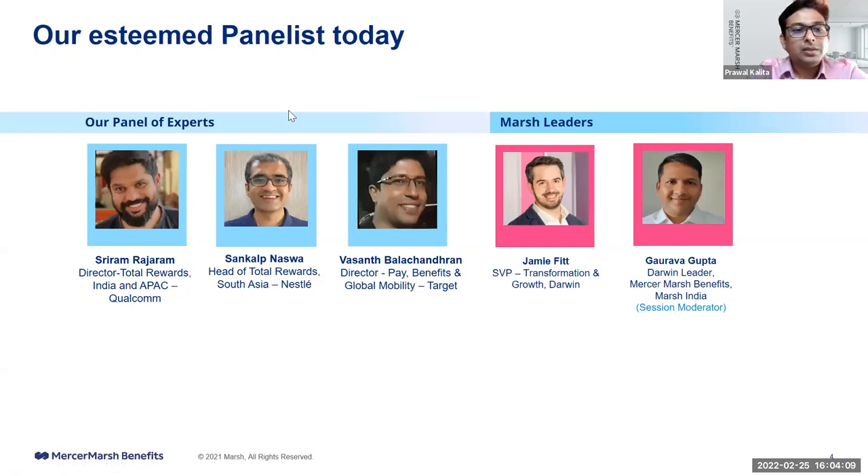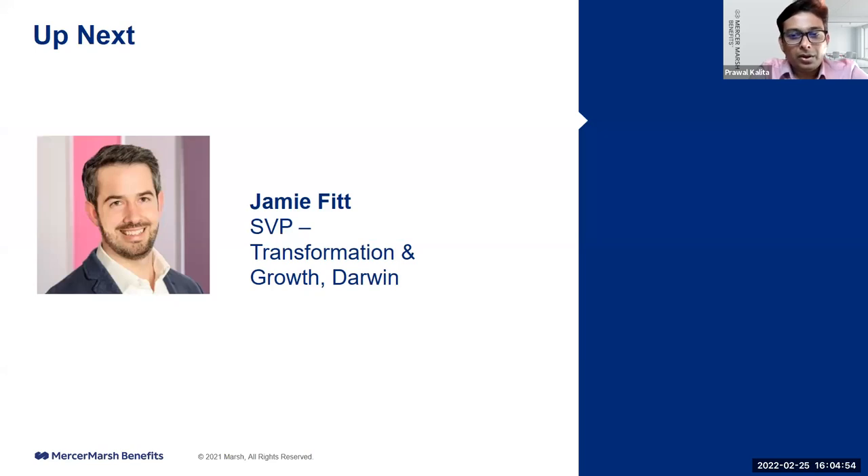We have Sriram, Director of Total Rewards for India and APAC at Qualcomm. We have Shankal Naswa, Head of Total Rewards for South Asia at Nestle. We have Basant Balachandran, Director for Pay Benefits and Global Mobility at Target. We also have Jamie Fitt, Global Leader for Transformation and Growth of the Darwin Business, and Gaurabha Gupta, Darwin Leader for MursaMurs Benefits in India.